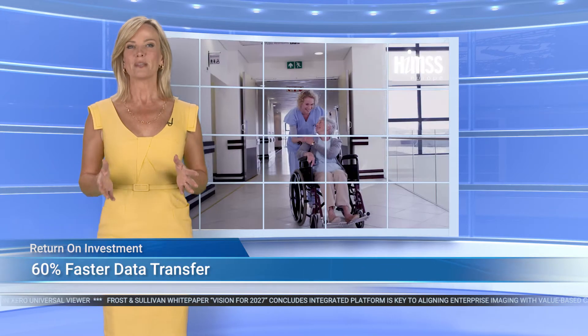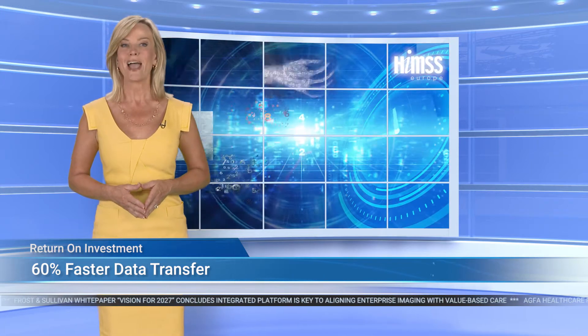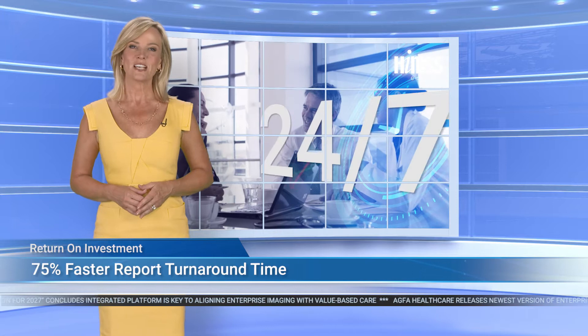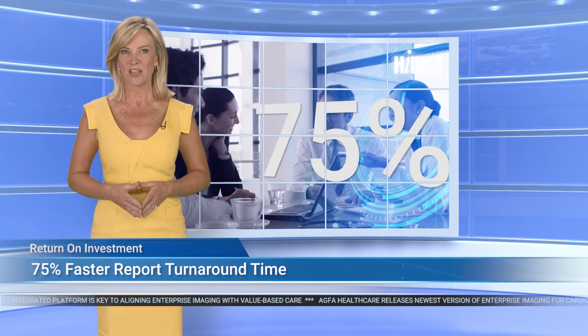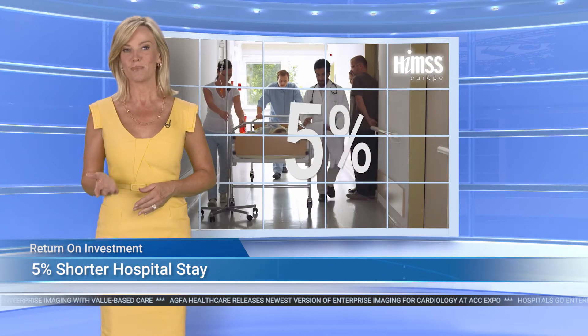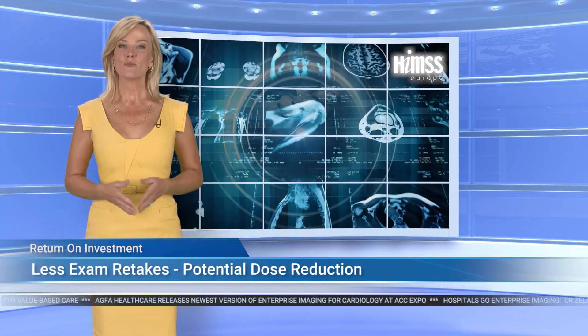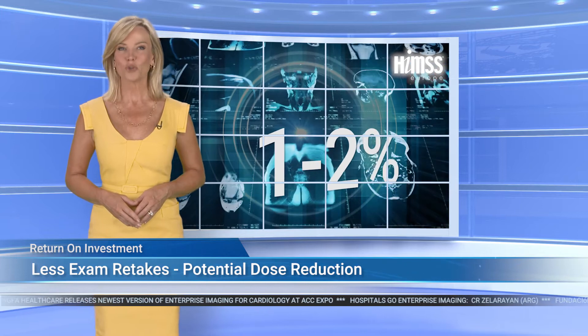Finally, let's take a look at patient care, where hospitals reduced image transfer time for acute traumas from hours to just minutes, resulting in 60% faster data exchange. 24-7 cross-facility exam reading enabled a 75% faster report turnaround time. Hospital stays were shortened by 5% thanks to the quick availability of results, better collaboration, and faster diagnosis. And exam retakes decreased from 5% to 1% to 2%, offering a potential dose reduction.